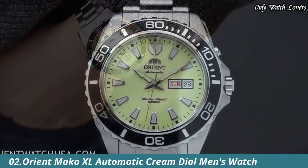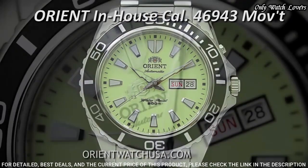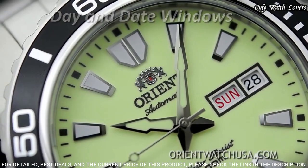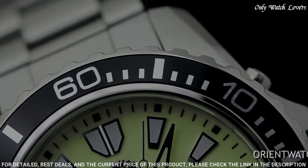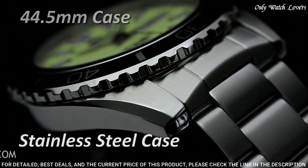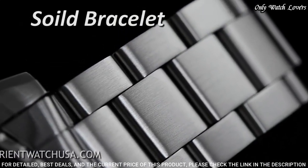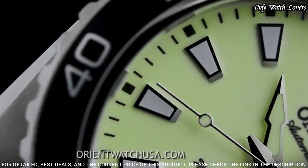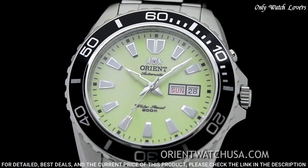Number 2: Orient Mako XL Automatic Cream Dial Watch. Stainless steel case with a stainless steel bracelet, unidirectional rotating stainless steel bezel with a black top ring. Cream dial with luminous silver-toned hands and index hour markers. Dial type: analog, automatic movement. Scratch-resistant mineral crystal. Screw-down crown. Case size: 44.5 millimeters. Case thickness: 13.3 millimeters. Bandwidth: 22 millimeters. Fold-over clasp with a safety release. Water-resistant at 200 meters. Functions: date, day, hour, minute, second.